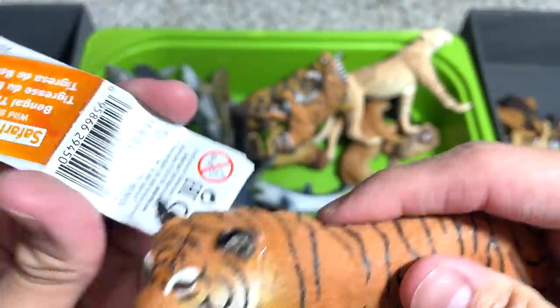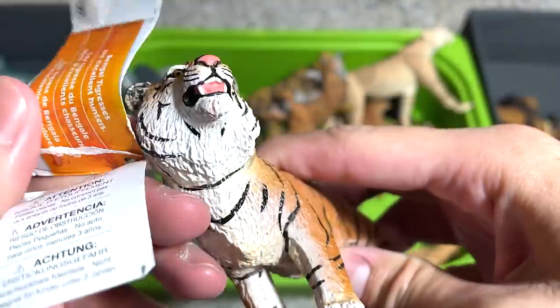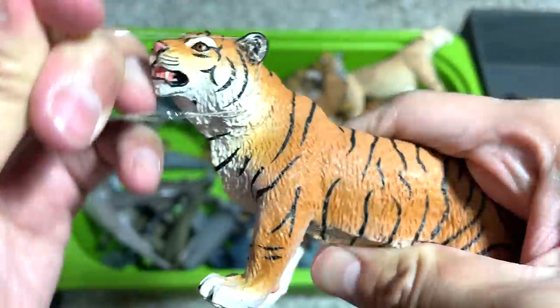Another beautiful tiger — this is a Bengal tigress, which means it is a female tiger. They are really good hunters.